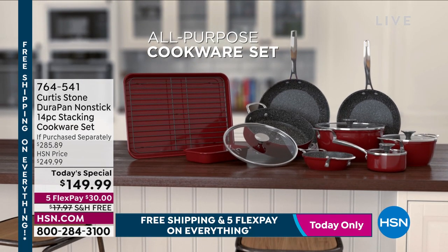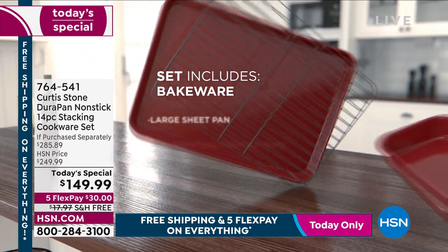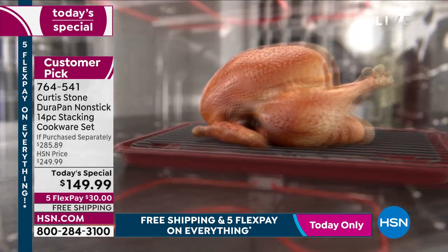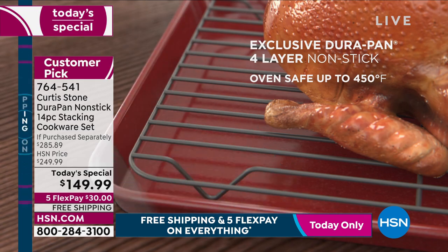This amazing, super versatile, all-purpose cookware set. It's 14 really important pieces. Chef cherry-picked each and every one of them. It's the first time we do the most amount of brand-new pieces. So if you're a collector like me, you're jumping in tonight because we've got seven new pieces.